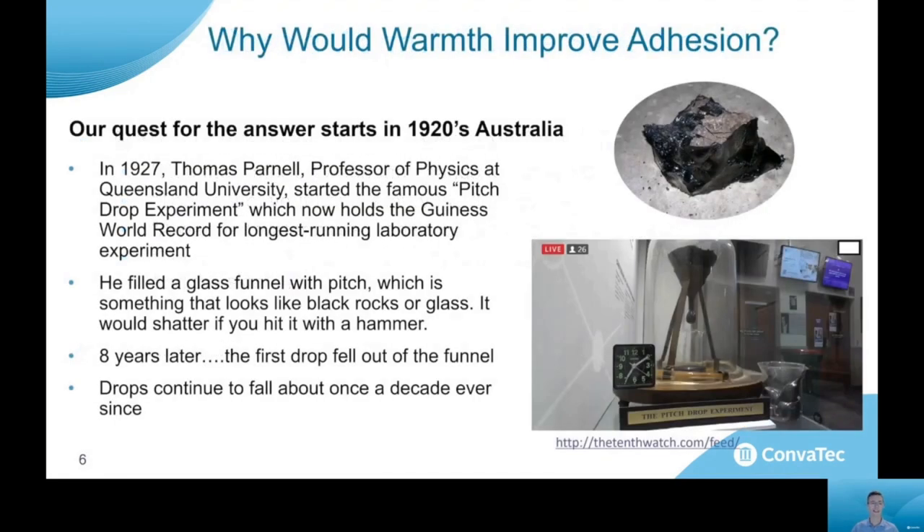Our journey begins in 1920s Australia. I'll take you on a little bit of a tangent and tell you about the experiment that holds the Guinness World Record for the longest running laboratory experiment. Almost 100 years ago, a professor at the University of Queensland in Australia performed an experiment with his class where he took a piece of pitch. Pitch is not something we usually use anymore, but it looks like a lump of coal — it's a solid material that's sort of like a rock.